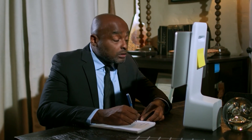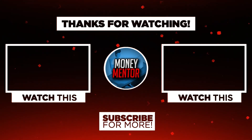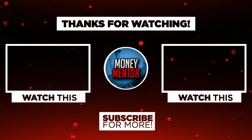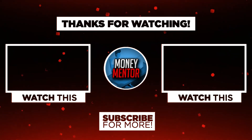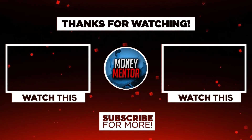And that's it for today. If you learned and enjoyed watching this video, please give us a big thumbs up. Don't forget to subscribe to our channel and hit that notification bell to be updated with our new videos. This is Money Mentor — thanks for watching and we'll see you in the next video.